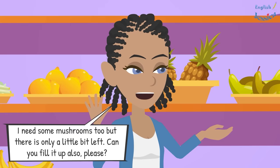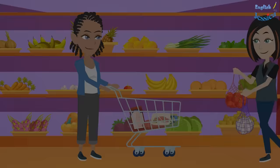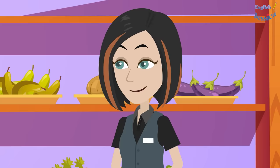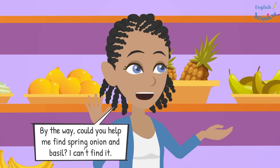Okay, is there anything else you need? I need some mushrooms too, but there is only a little bit left. Can you fill it up also please? Sure, please wait a moment. I will be right back. Here you are. Thanks a lot. Not at all.